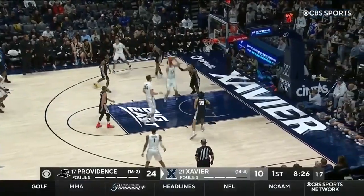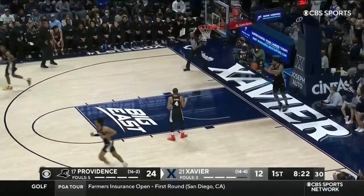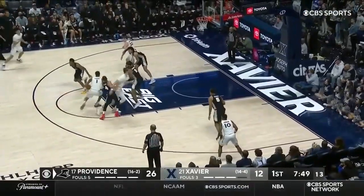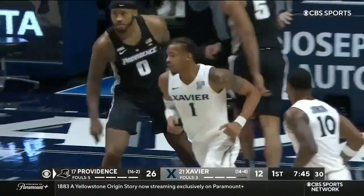Look at those numbers — 38 minutes a game. Last few. Well, that was a very nice set by Xavier. Nice ball fake, and Scruggs spins his way to the basket and lays it in.